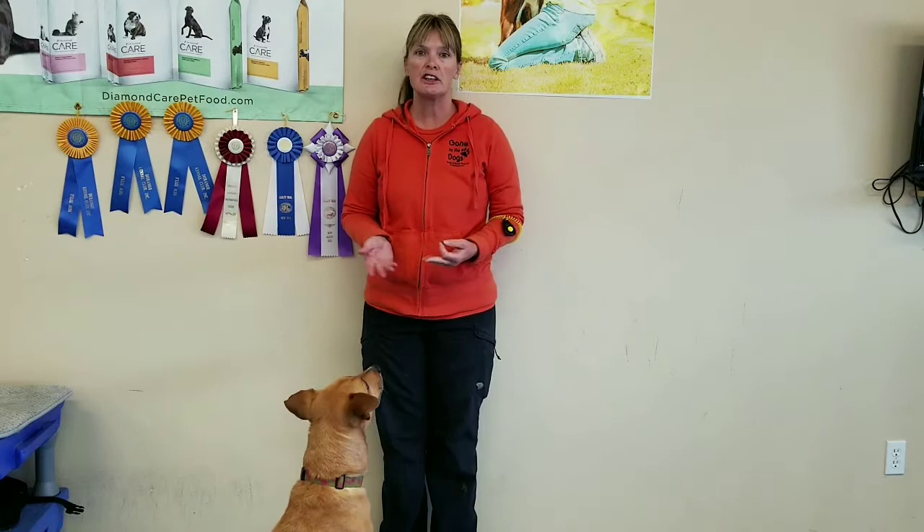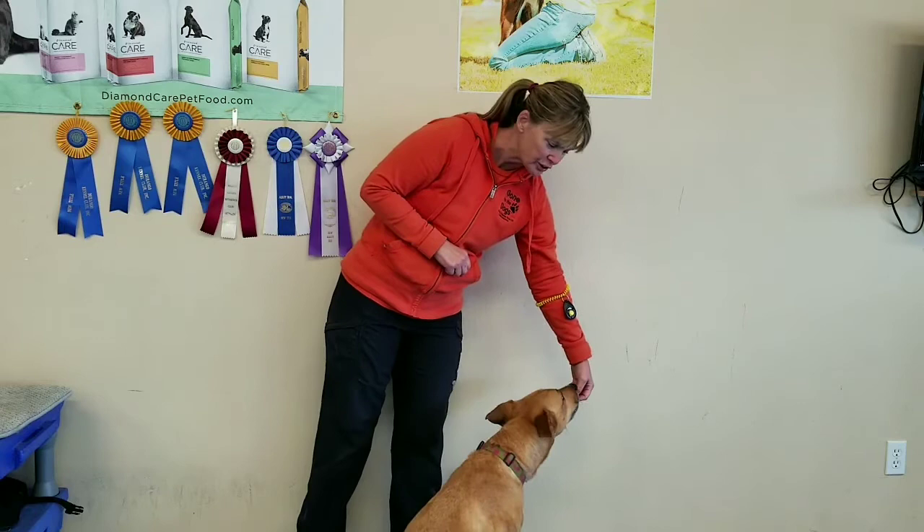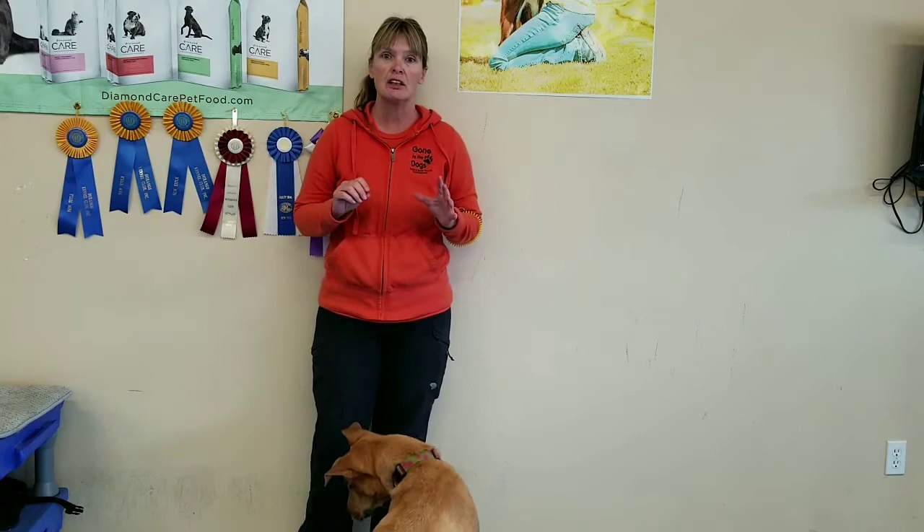We are going to use two core training concepts in most of our classes: luring and shaping. That's how we try to teach the dog to play the training game for the behavior we're trying to teach them. For example, say we want to teach Jerry how to lay down. I might teach her to do that by luring. Luring is simply taking an object of attraction, like a treat, to the dog's nose.